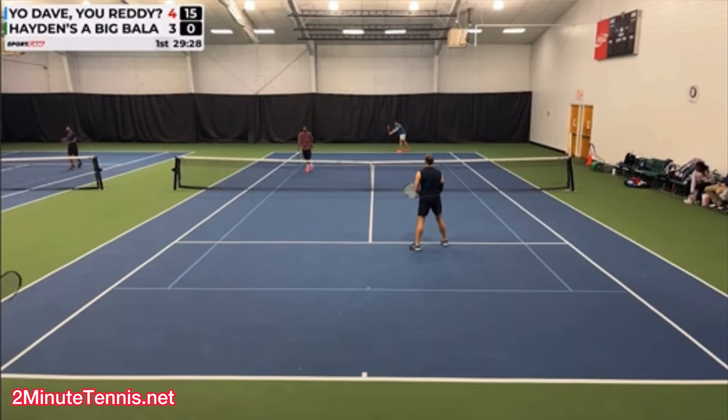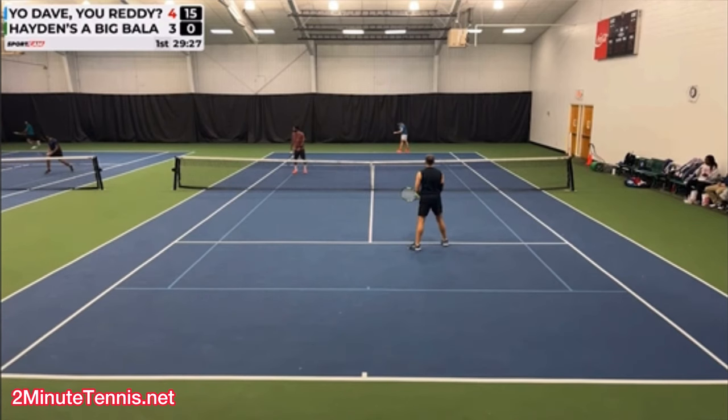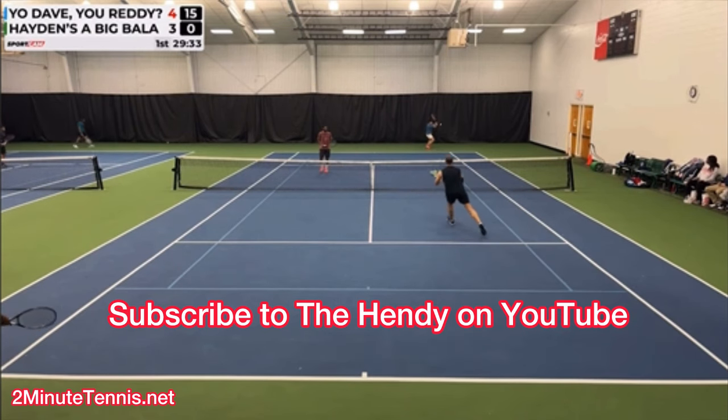What you're about to learn in this short video will single-handedly win you dozens of doubles matches. This footage is courtesy of the Hendy channel on YouTube — make sure you subscribe to their awesome channel. I've put their link in the description below.